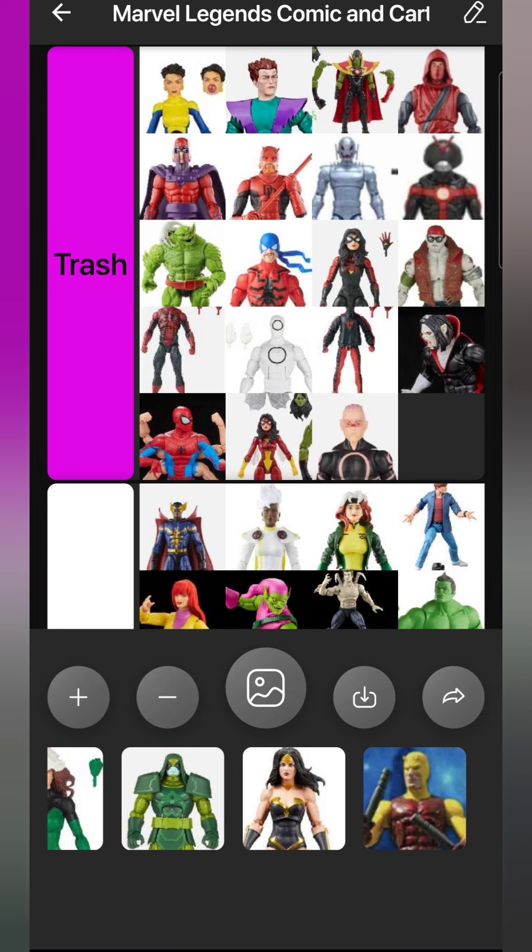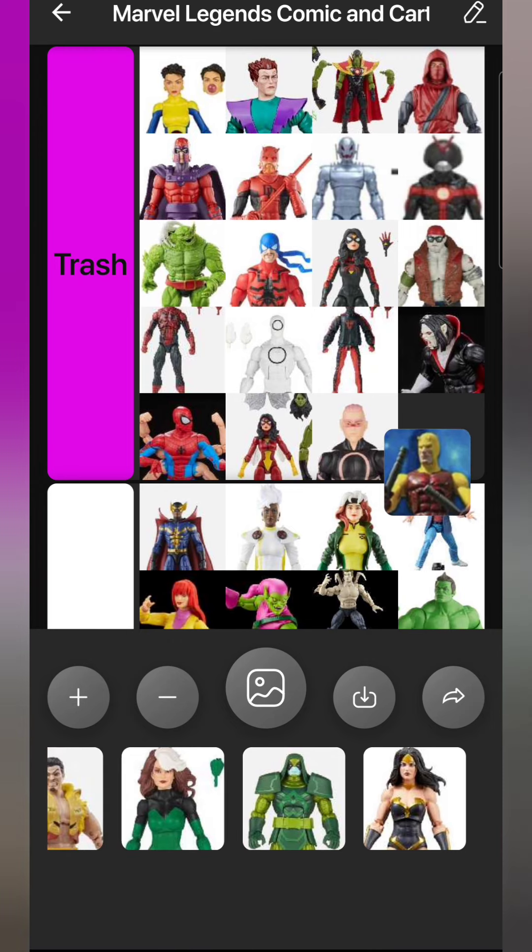Then we have the Marvel Limited exclusive Daredevil - it's just the same Daredevil we got back in 2015 in different colors, still Bucky Cap body, same head sculpt, everything. I didn't get it and I'm sure it's Trash.